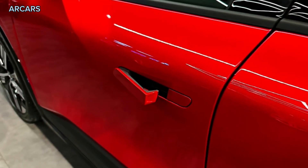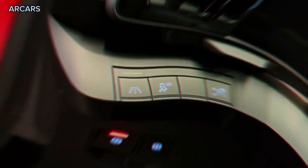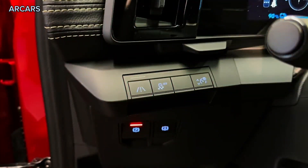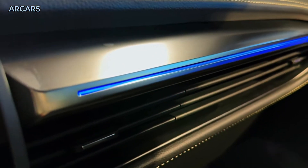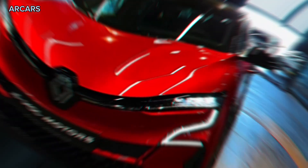Six exterior colors will be available: Rafale Gray, Shadow Gray, Solid White, Diamond Black, Flame Red, and Night Blue, with a choice of body-colored or contrasting black or gray roof finishes, depending on the lower body color selected.